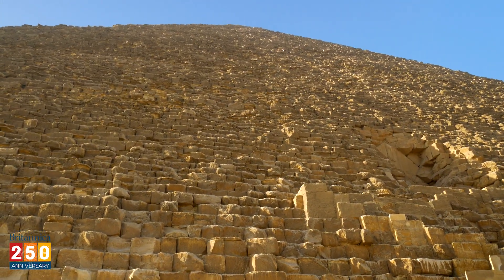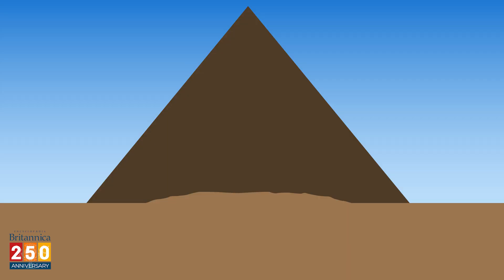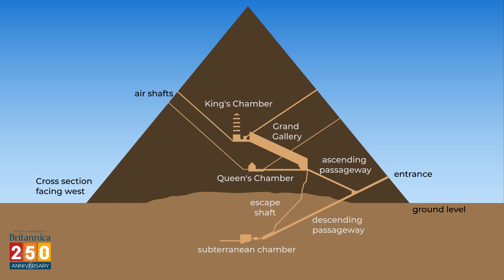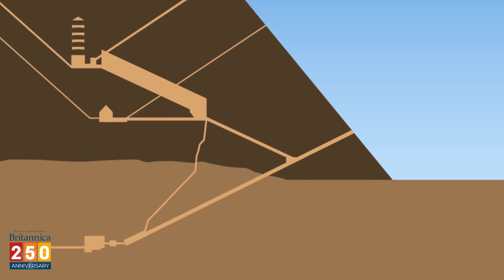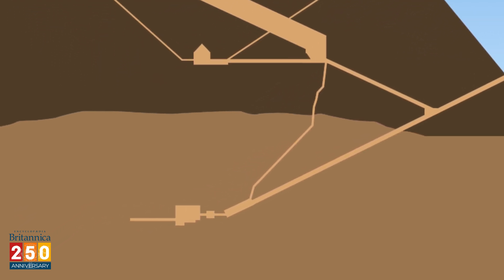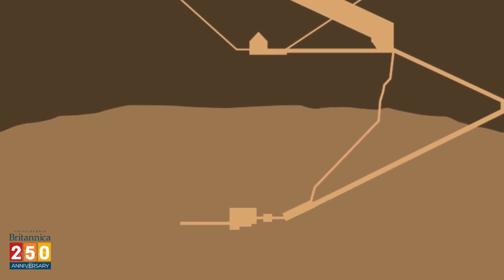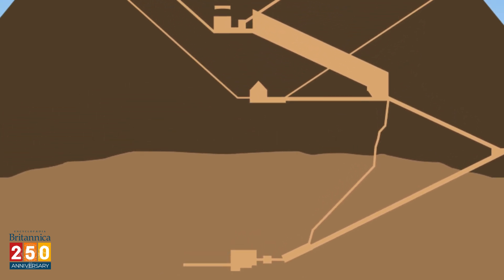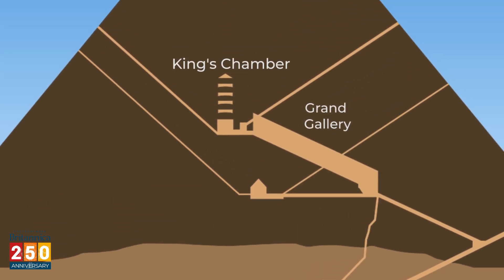There's actually very little open space inside the Great Pyramid. This diagram shows what we know to be in there. From the entrance, there's a passage with ascending and descending branches. The descending branch leads to an underground chamber, which is usually where Pharaohs were laid to rest. However, this one appears to be unfinished. Khufu's sarcophagus is in another chamber, known as the King's Chamber, up the other passage and through the long, tall, slanting grand gallery.